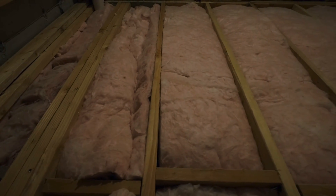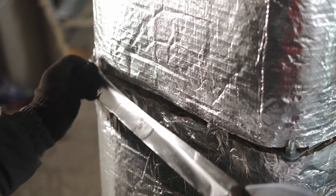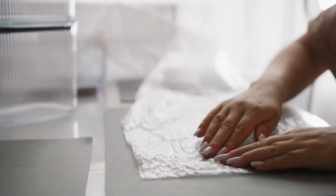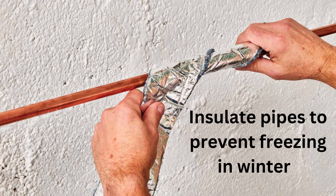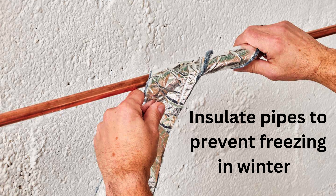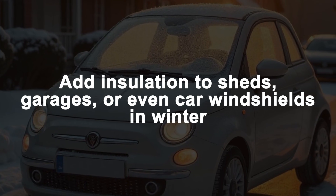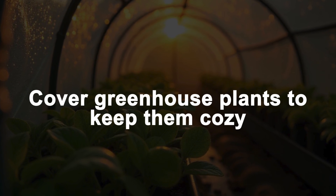Now, is bubble wrap the ultimate insulation material? Not quite. If you're looking for long-term, heavy-duty insulation, materials like fiberglass, spray foam, or rigid foam boards are better. But for short-term, budget-friendly, and easy insulation solutions, bubble wrap is a fantastic option. You can also use it to insulate pipes to prevent freezing in winter, line pet houses for extra warmth, add insulation to sheds, garages, or car windshields in the winter, and cover greenhouse plants to keep them cozy.